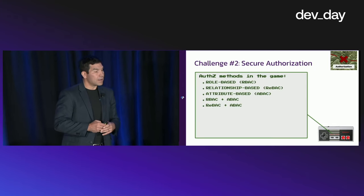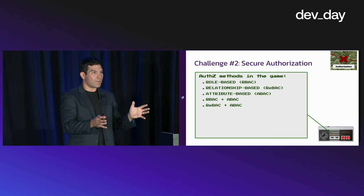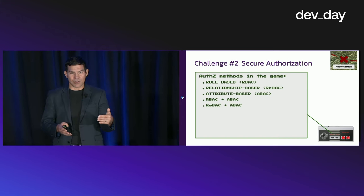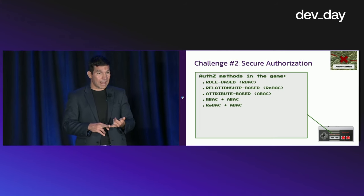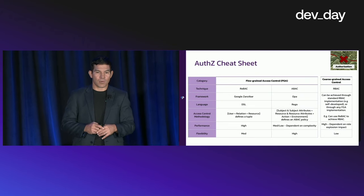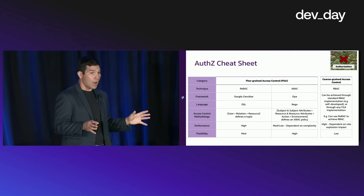Now, authorization. The key capabilities you should have available when examining authorization in your app include role-based access control, relationship-based access control, and attribute-based access control for fine-grained access. Here's a cheat sheet that breaks down the differences between the two if you're new to authorization. RBAC is on the right-hand side — that's your classic, more coarse-grained access control.